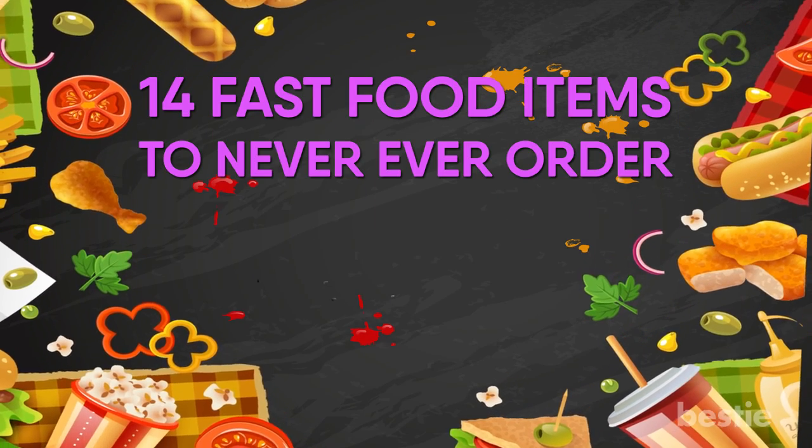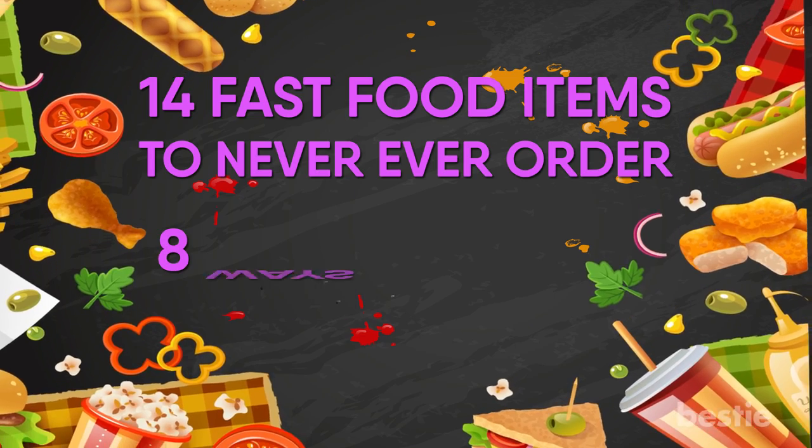14 Fast Food Items to Never Ever Order and 8 Ways to Order Healthier.